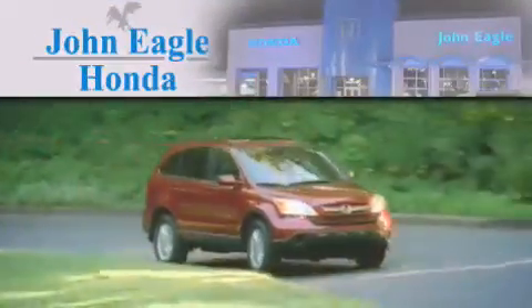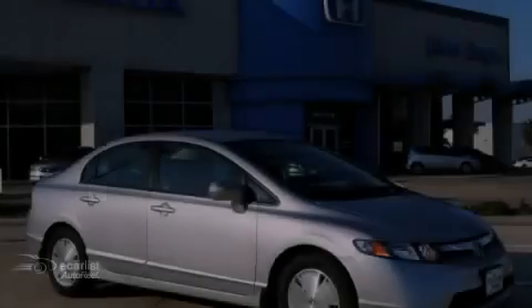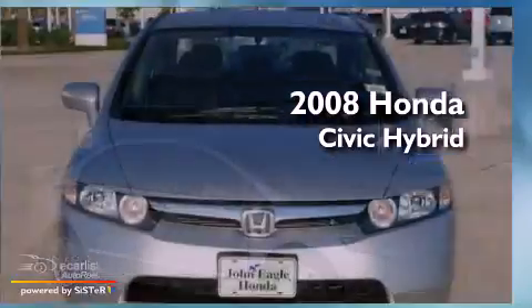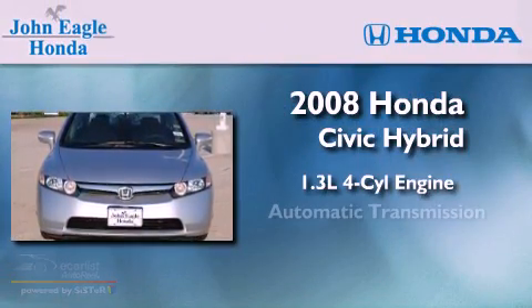Another fine vehicle offered by John Eagle Honda of Houston. This is a certified pre-owned 2008 Honda Civic Hybrid. It has a 1.3-liter four-cylinder engine and an automatic transmission.